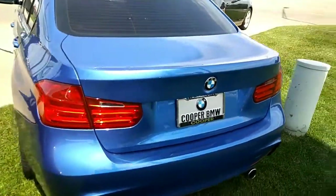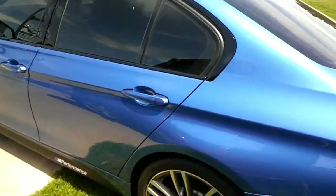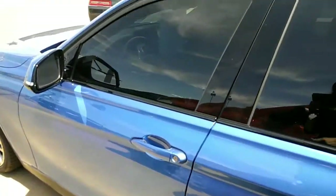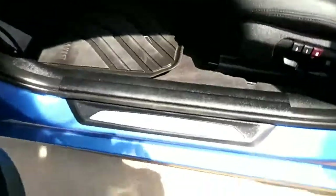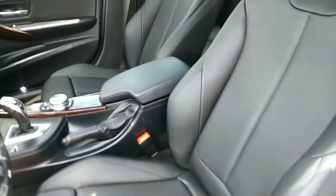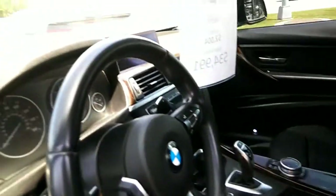It's a beautiful car. I drove it the other day. Let me open her up for you. So you got the M Sport badging, the premium seats. It smells really good in here. Whoever had this took really good care of it.